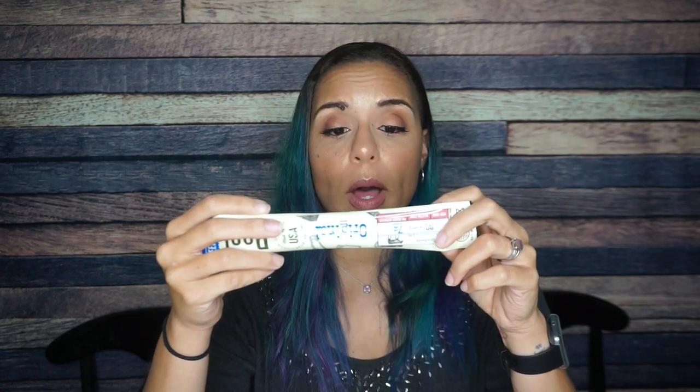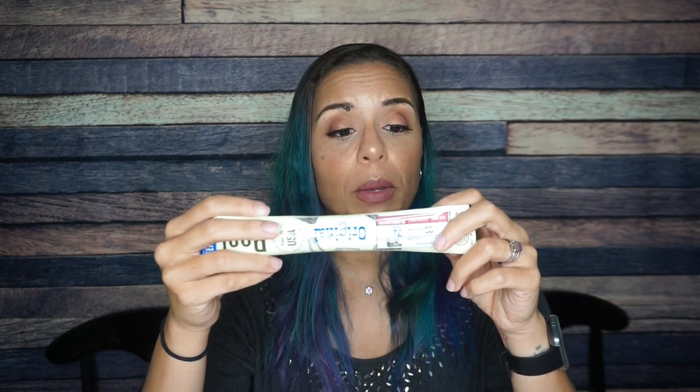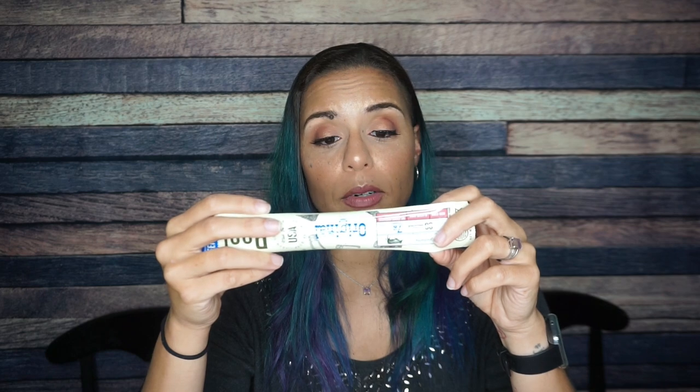Ingredients: kosher beef, water, sea salt, citric acid, cultured celery powder, black pepper, onion, garlic powder, coriander, ginger, red pepper. Once again no sugar — the carbs just come from the spices. I am here for that.